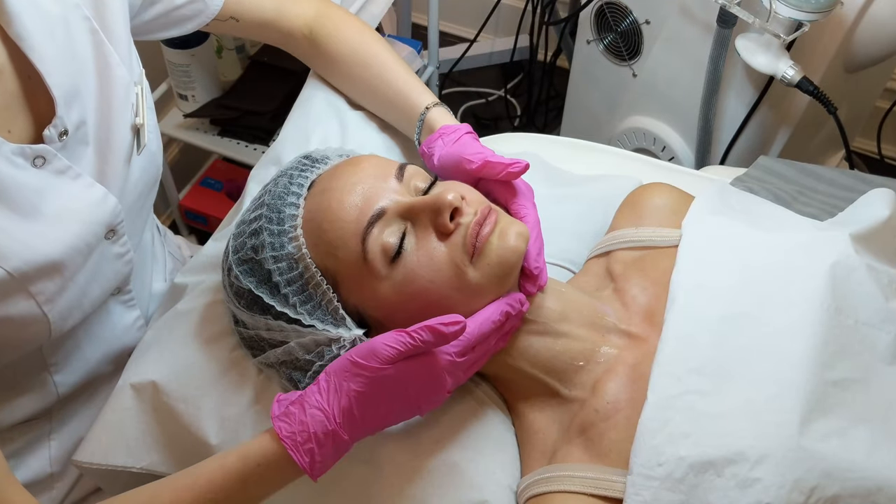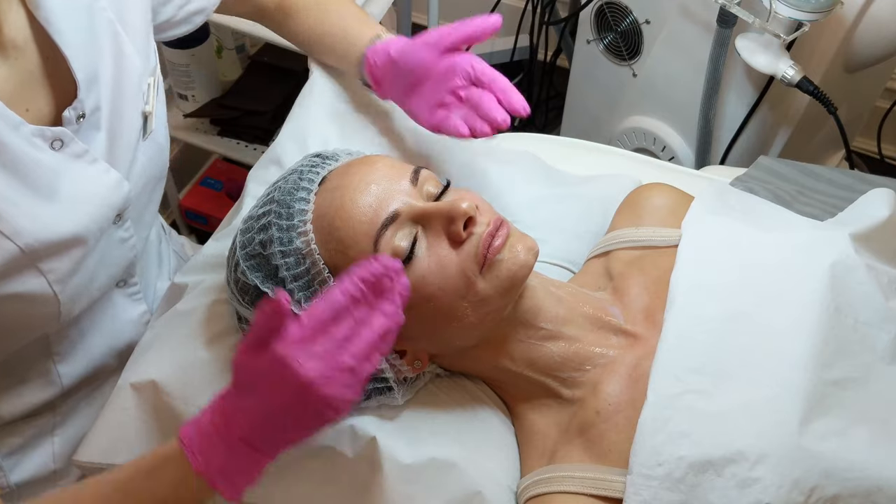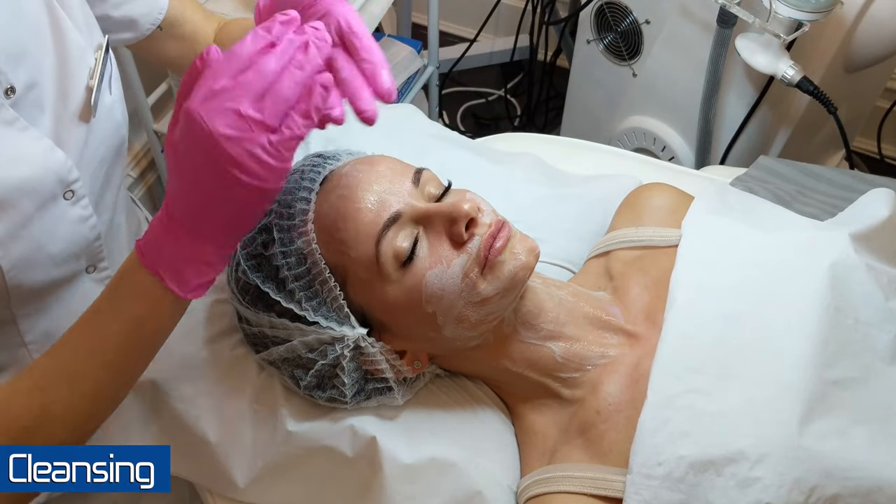Ladies and gentlemen, can I please have your attention? I've just been handed an urgent and horrifying news story and I need all of you to stop what you're doing and listen.